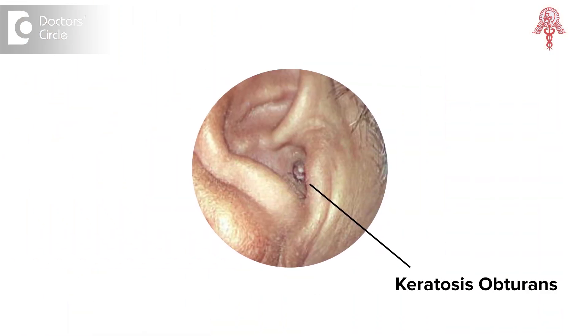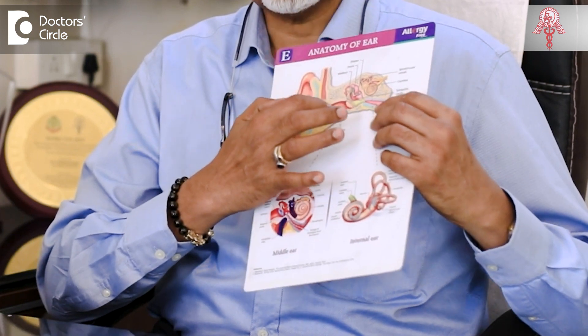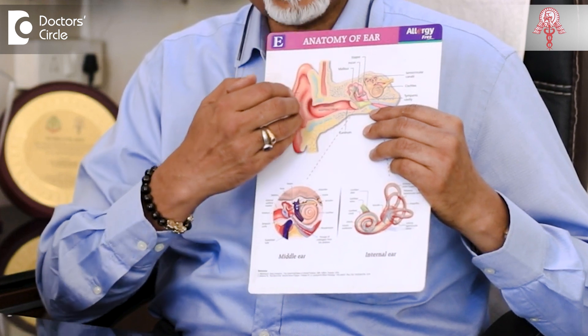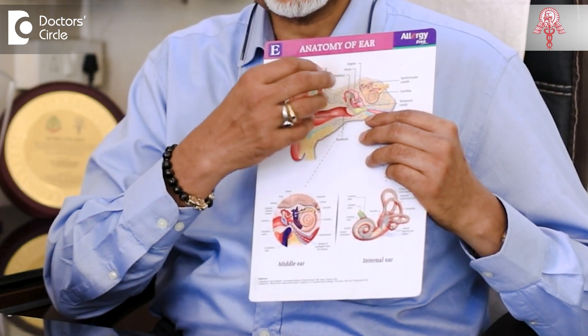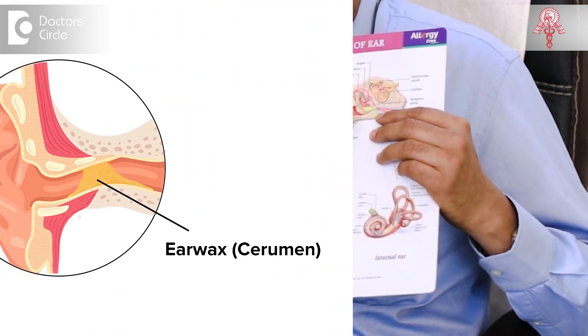Keratosis obturans is basically a blockage of the external ear caused by an accumulation of dead skin. The dead skin accumulation happens in the inner portion of the ear canal, wherein the same cannot come out. The dead skin accumulates and increases because the skin is shed all the time, and if there is a plug